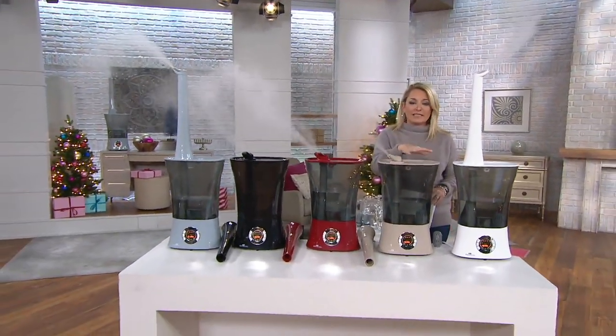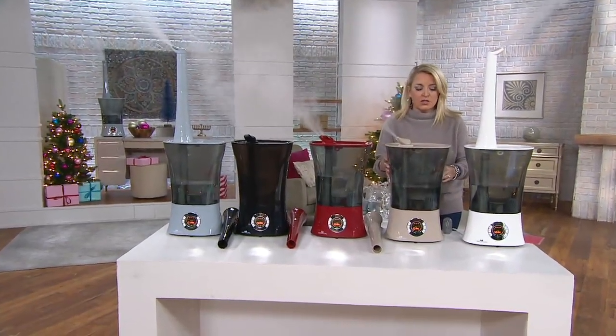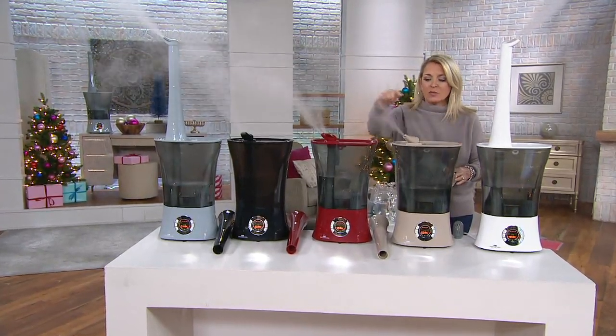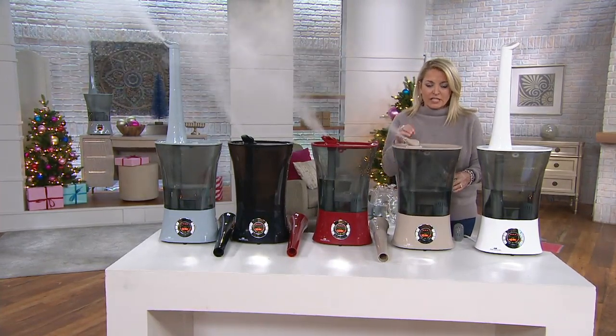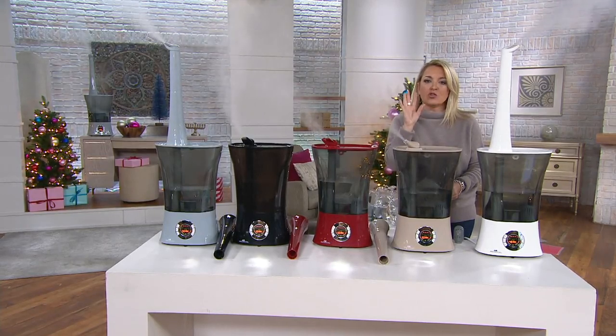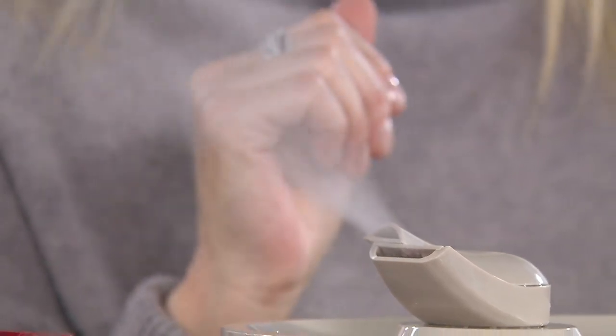What you're getting today is their latest model. You're getting the biggest capacity — this is 2.2 gallons. It is top fill, but the magic is what's coming out here, and what you can't see here, but we're going to show you: it's a dual atomizer. Twice the amount of moisture, so your room is going to get more comfortable faster, and you get to save some money.